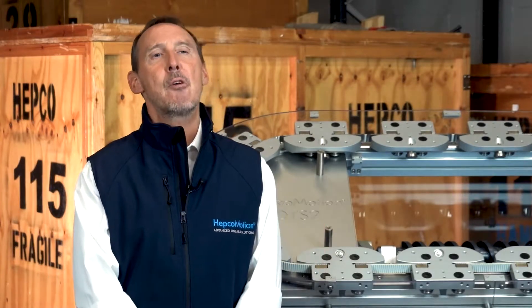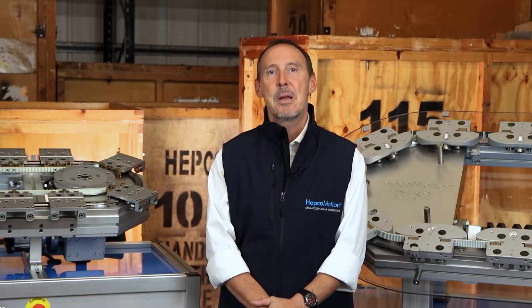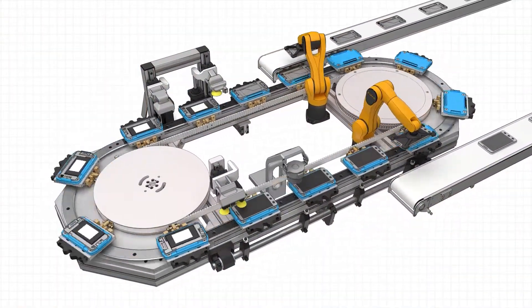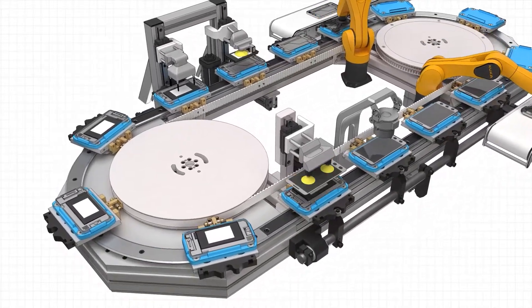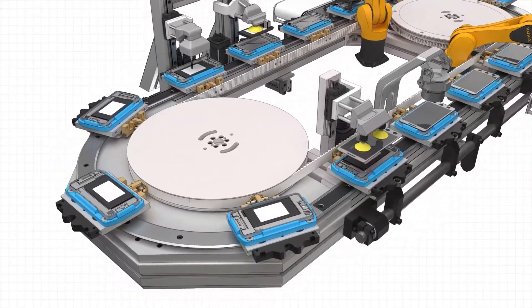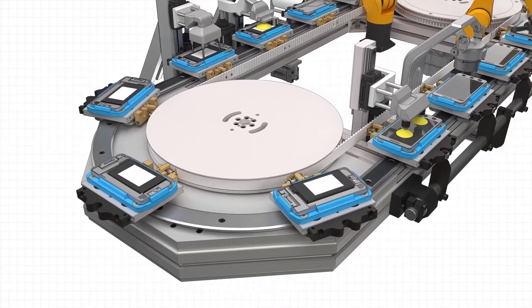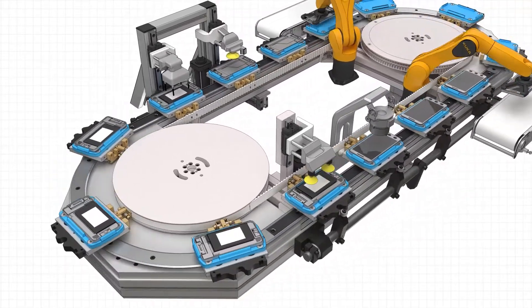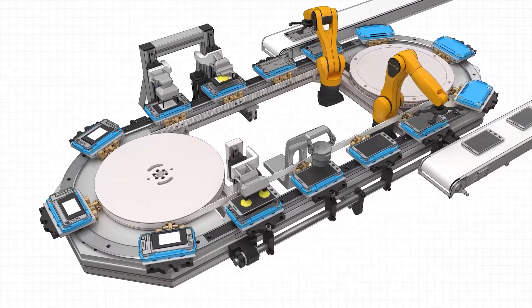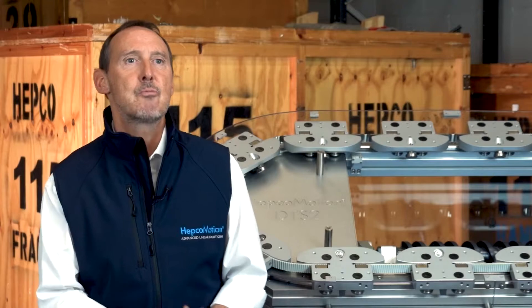This expedites the entire manufacturing process because complex production routing and disconnected processes can be eliminated. Many modern process lines are less linear than their predecessors — instead, work is routed dynamically around closed-loop cells. This makes DTS ideally suited as the core conveying system, the main artery, moving product from station to station in an accurate and repeatable manner.